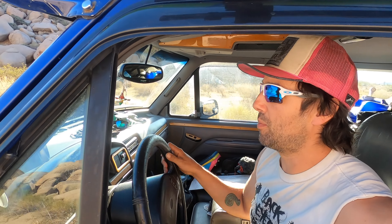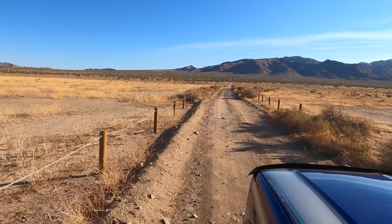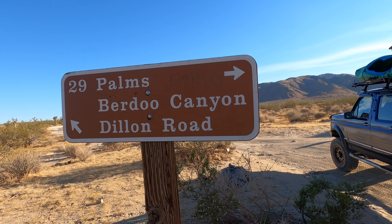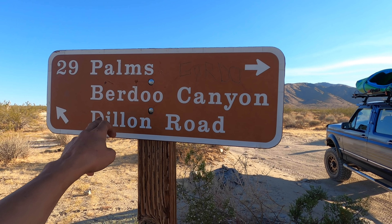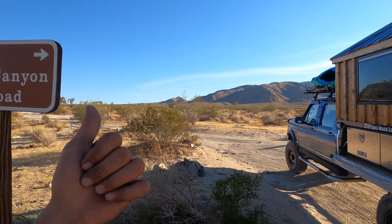Pretty soft sand so far, but I'm going downhill so it doesn't matter. We're rolling through the flats and the trail officially starts right up there when it starts climbing the mountain. Here's our sign. This is a little bit confusing because Burdue Canyon goes to Dillon Road as far as I know, so those should be connected and 29 Palms is to the right. We're going left into Burdue Canyon.